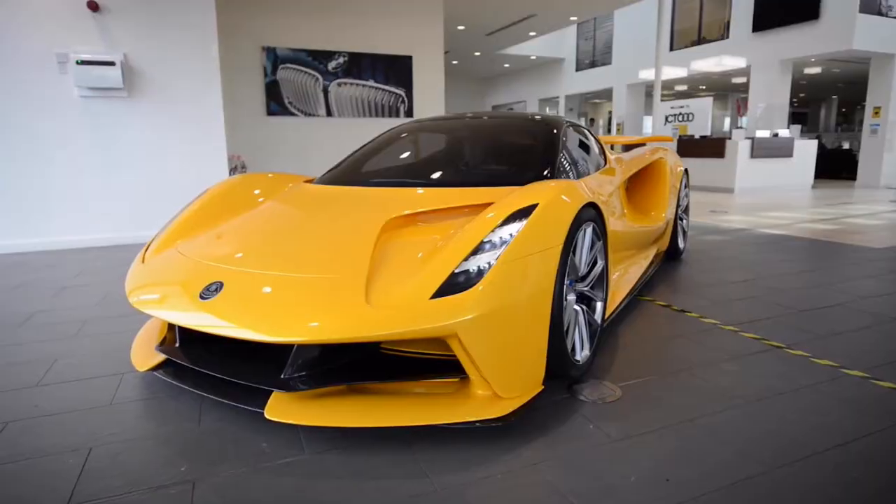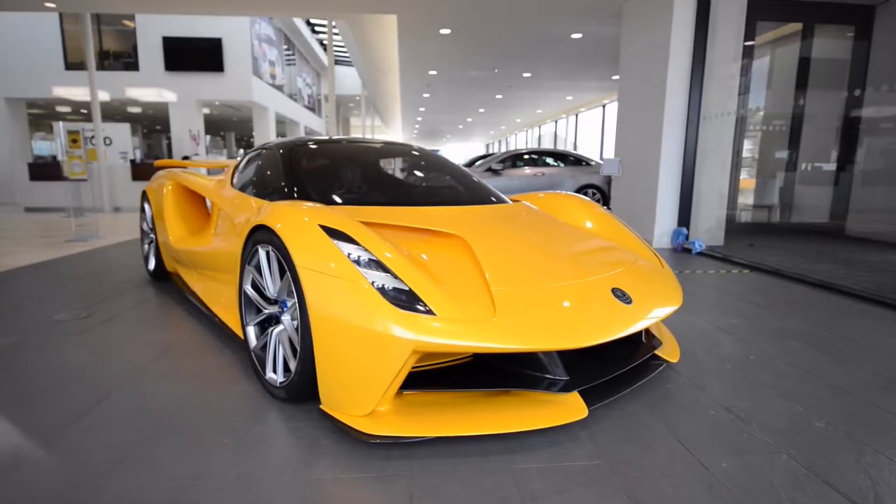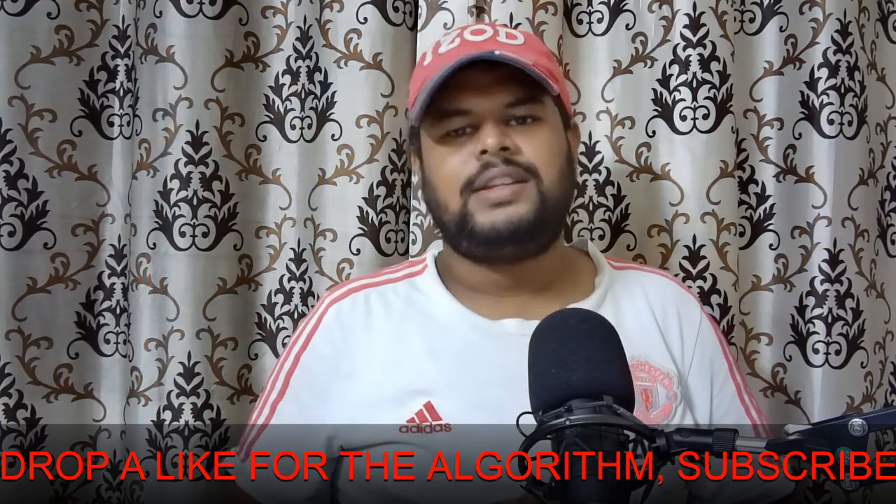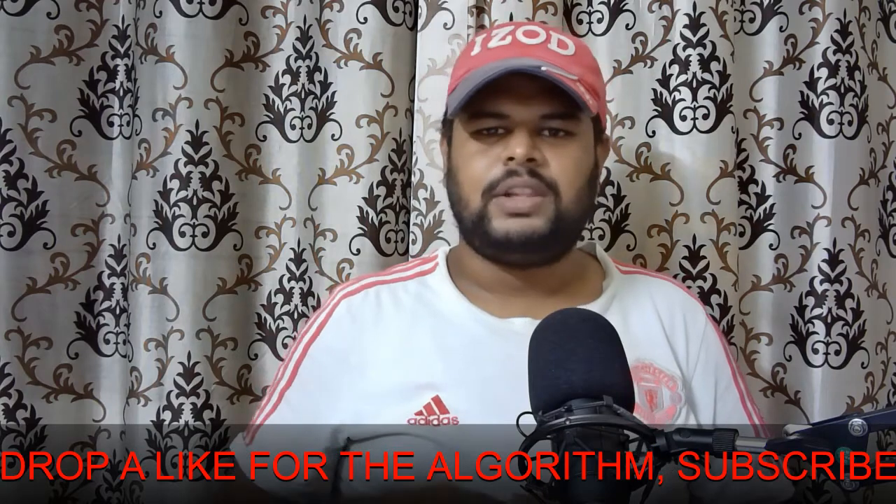Pirelli has specially developed tires for the Lotus Evija. In final verdict, this car is one of the aerodynamically, ergonomically, and technically best cars ever created by Lotus, inspired by legends like the Porsche 918 Spyder, McLaren F1, and Ferrari SF90 Stradale. This car will remain one of the best examples in automotive history.